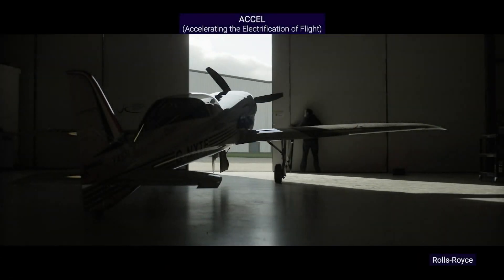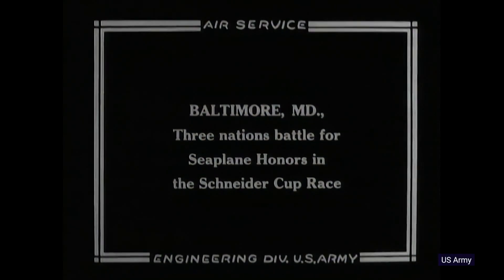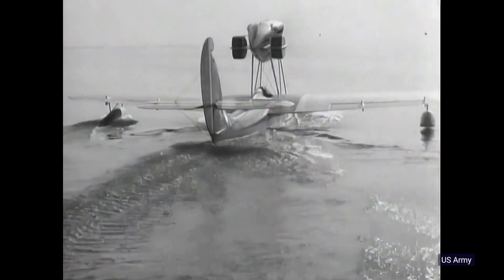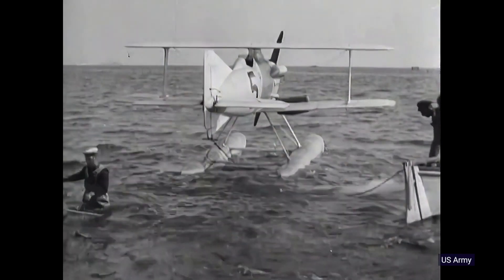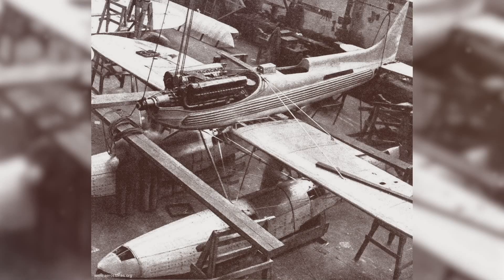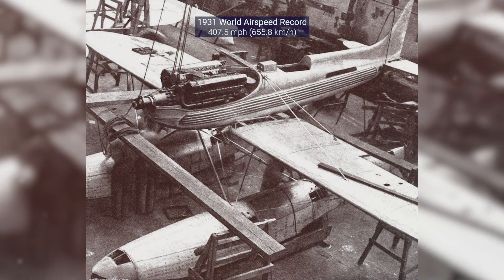But the EXCEL, an acronym for Accelerating the Electrification of Flight, seems to hark back to the late 1920s when Supermarine were chasing down the Schneider Trophy for racing seaplanes. In those days, amphibians seemed to be the future of aircraft. Before World War II, long, well-paved runways were about as rare as an honest politician. It was a Supermarine S6B powered by a supercharged Rolls-Royce R engine that broke the world air speed record in 1931, reaching a speed of 407.5 miles per hour.